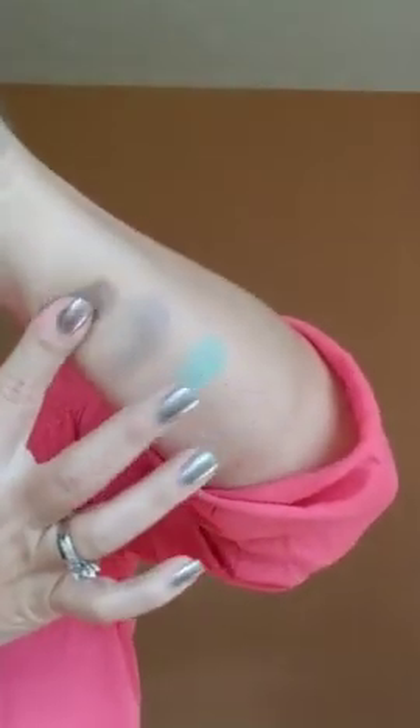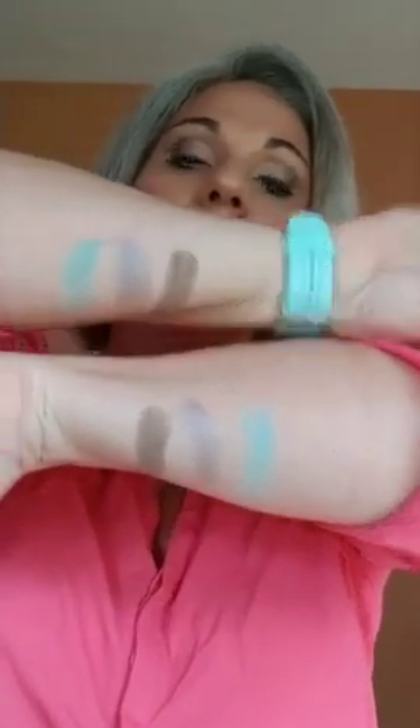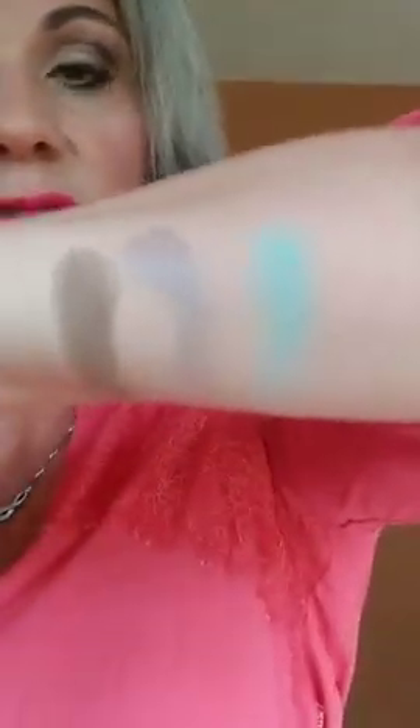I'm not sure if you can tell the difference since I didn't put them in the best spot for comparison, but I feel like the side with primer spray definitely looks more vibrant. What do y'all think?